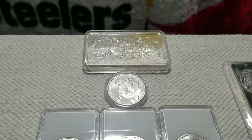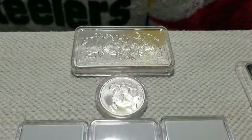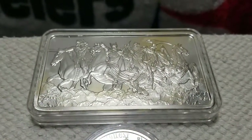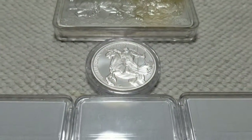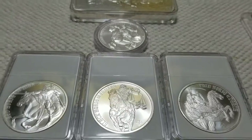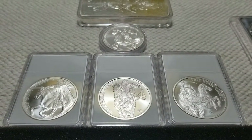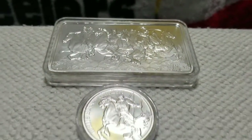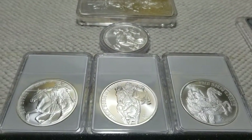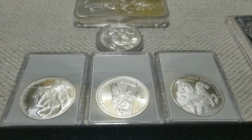Over here I have from Provident Metals the Four Horsemen of the Apocalypse — there's the 10 ounce bar and then the four one ounce coins that they came out with. Now on these, they no longer make or mint the one ounce coins. You can still get that 10 ounce bar, but the one ounce coins are starting to get expensive.